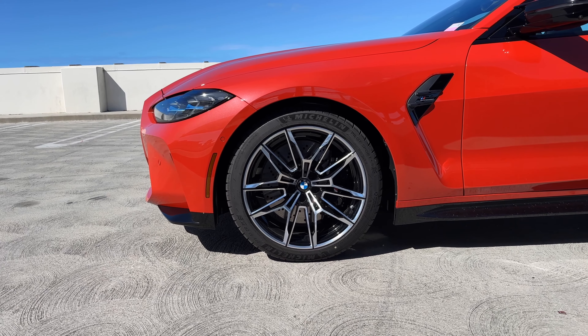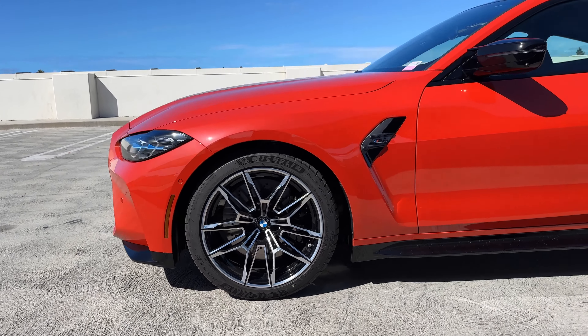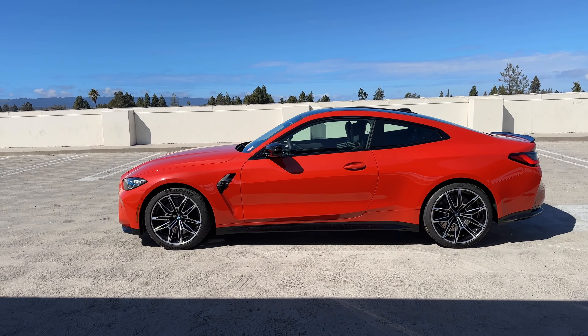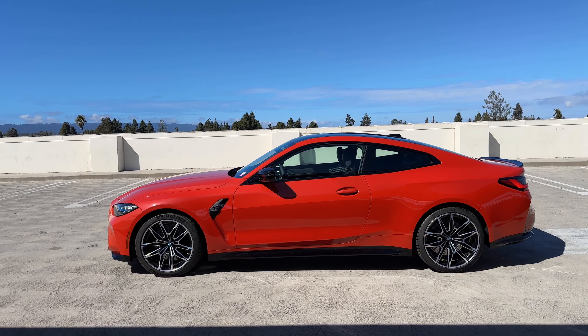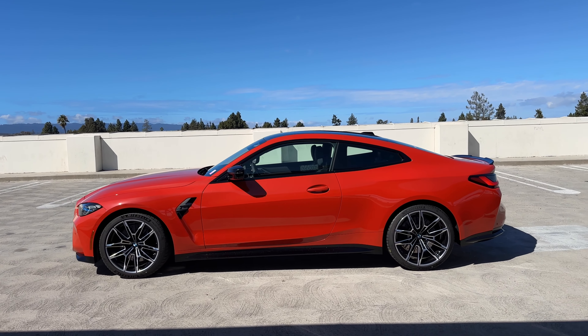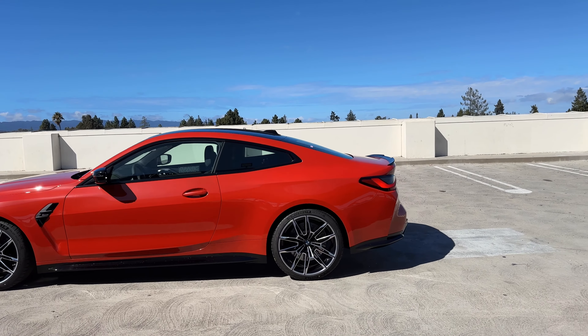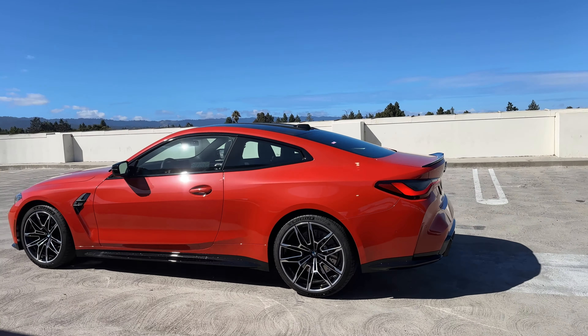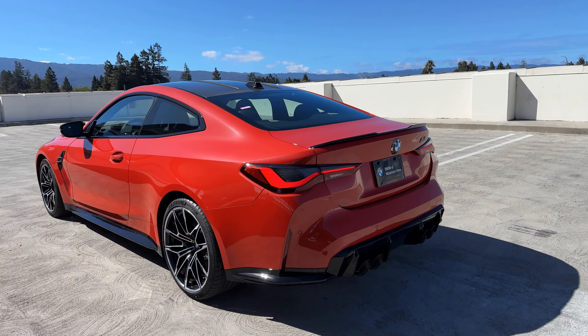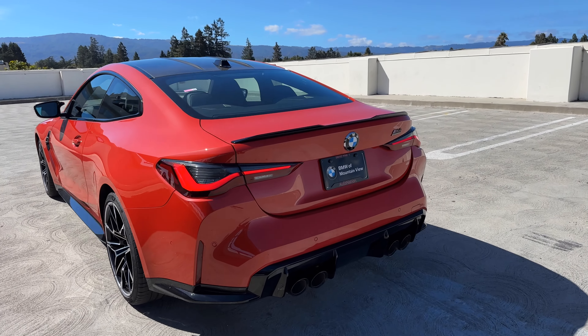We also want to note the tires — we have the Michelin Pilot Sport 4Ss. Toronto Red is not an extremely deep red; it has a little bit of orange hue to it in sunlight. If you want a richer red, you can go with individual Rosso Corsa, which we've had on the i4 as well as the M4 years ago.